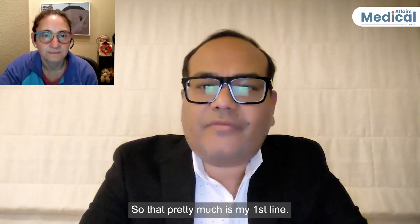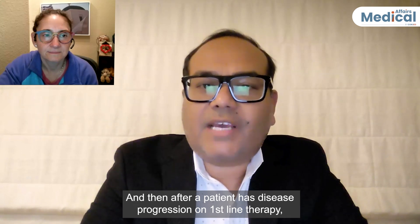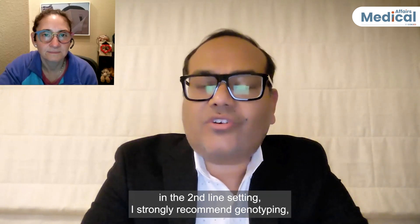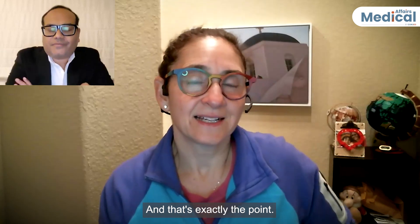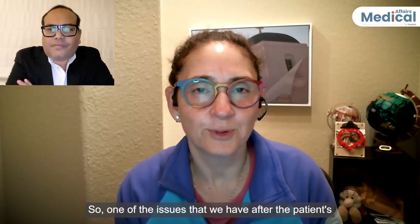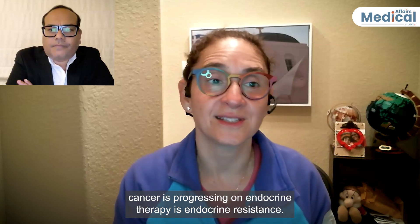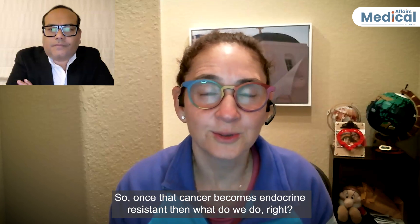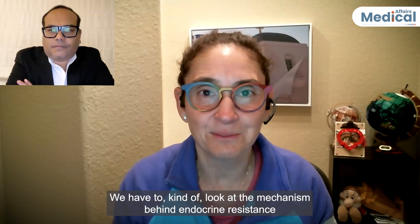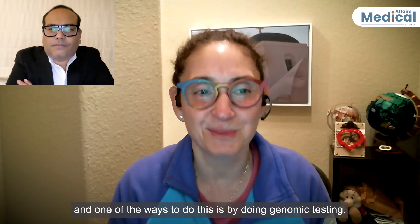That pretty much is my first line. After a patient has disease progression on first-line therapy in the second-line setting, I strongly recommend genotyping — plasma-based genotyping — because I find that actionable. One of the issues after the patient's cancer is progressing on endocrine therapy is endocrine resistance. Once that cancer becomes endocrine resistant, we have to look at the mechanism behind endocrine resistance, and one of the ways to do this is by doing genomic testing.